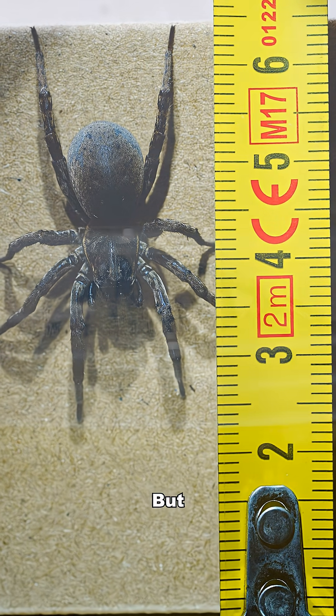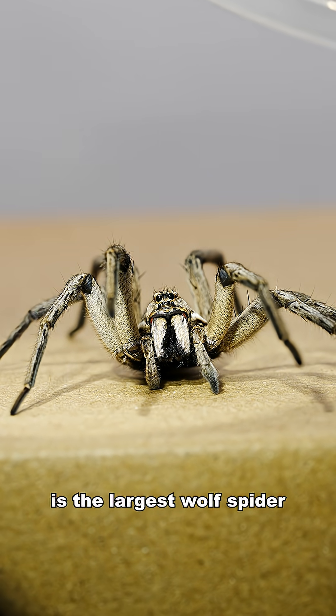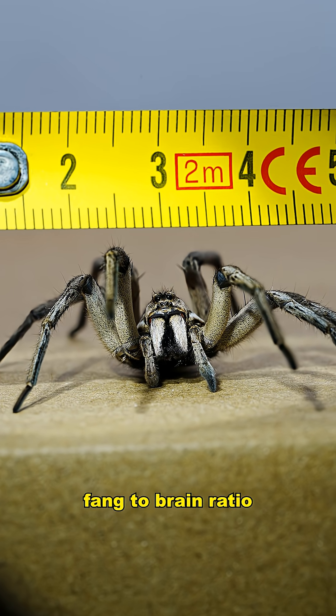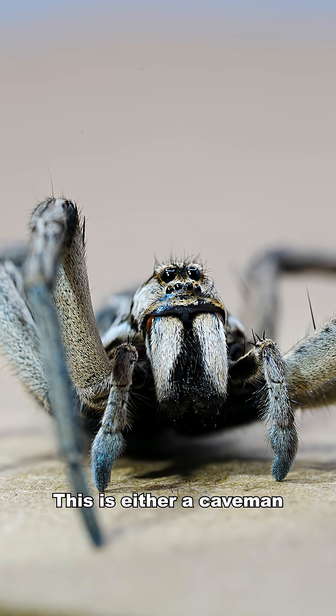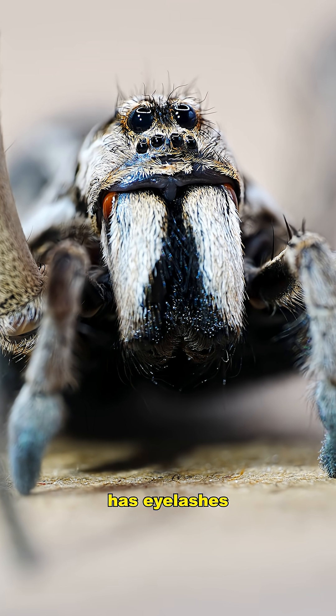But they grow even bigger. This one here is the largest wolf spider I have ever seen, and the fang to brain ratio — this is either a caveman or from Campbelltown. Bro, it literally has eyelashes.